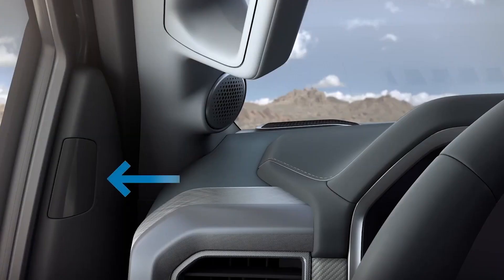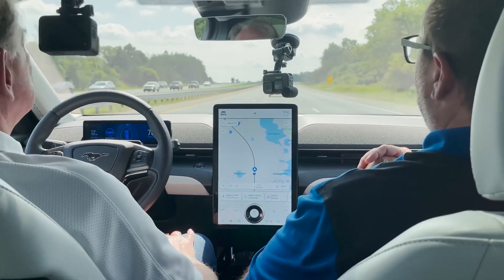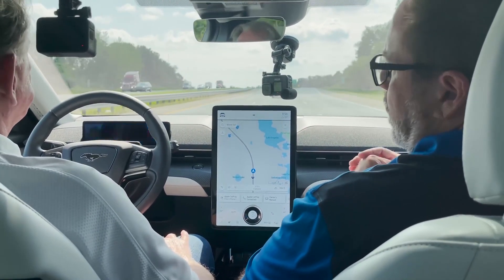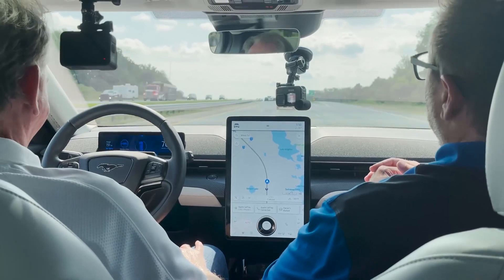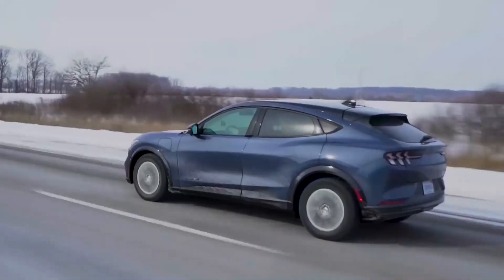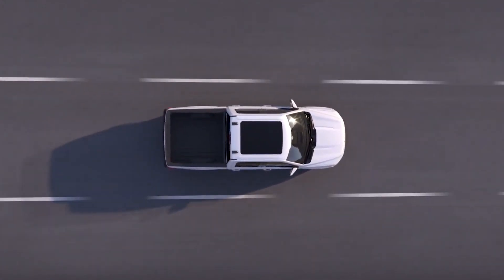The truck uses cameras and sensors to automatically steer, accelerate, and brake, all while monitoring surrounding traffic. It works pretty flawlessly because the Lightning confidently stays in its lane without you having to intervene, especially on long stretches. So when traffic isn't too hectic, Blue Cruise could be a true lifesaver, making long-distance drives a little less tiring.